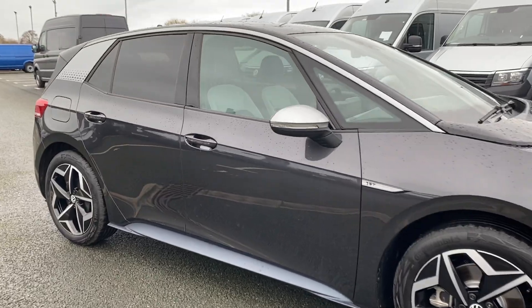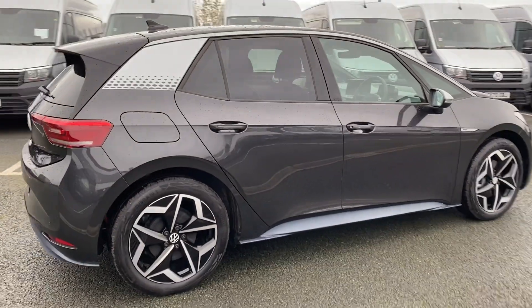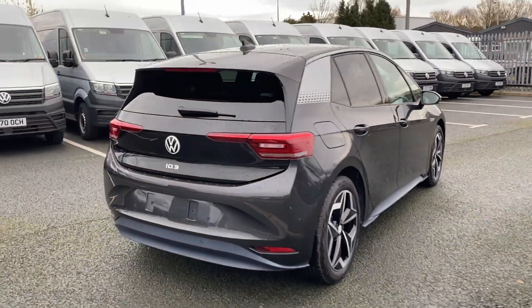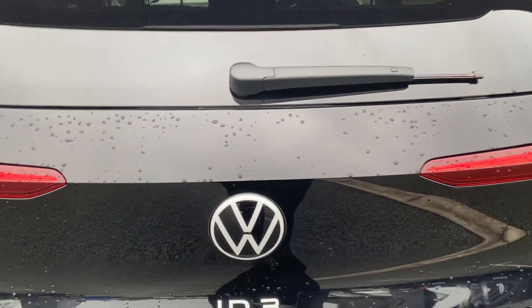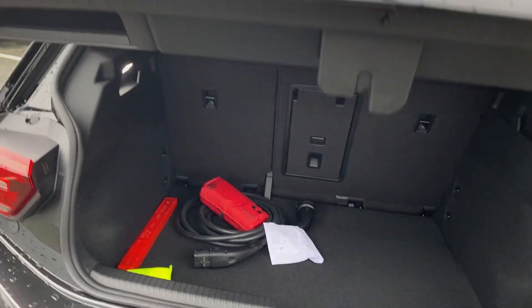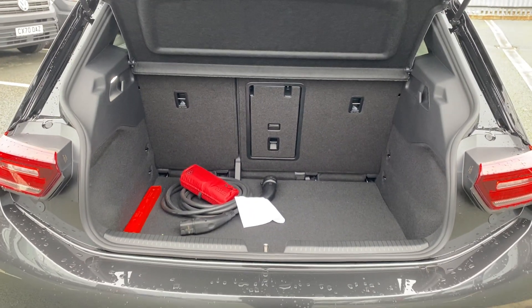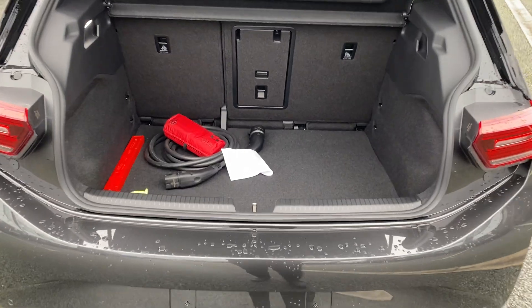Got rear tinted windows. You've got the new Volkswagen badge. I'll show you inside the boot. As you can see, you've got a decent sized boot on the car and you've got your charging socket.